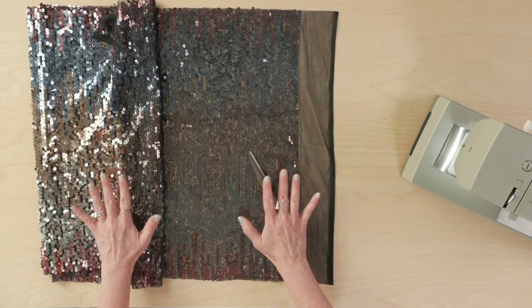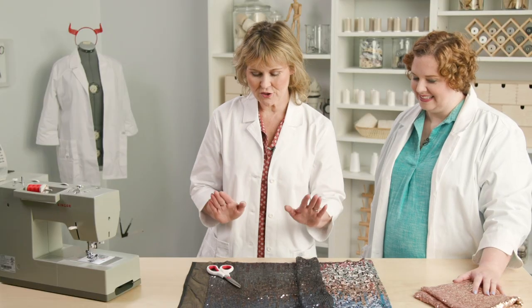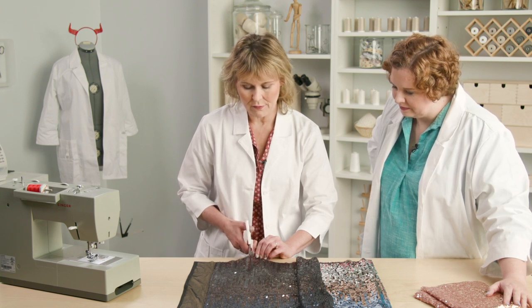Next we're going to tackle sequins. I've got my sequins laid out — I went with the bigger sequins because it feels a little less intimidating. When you're cutting these, don't use your good scissors because hitting a sequin can nick the blade and then they won't cut other fabrics well. Use scissors that are still good for fabric but not your top-level shears. Then just cut through the sequins to the edge of the pattern. You're going to end up cutting through some of them — they'll fall off, don't worry about it.